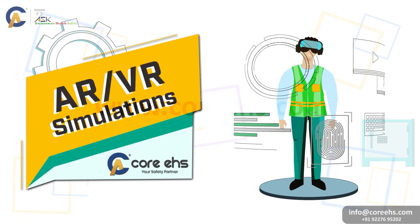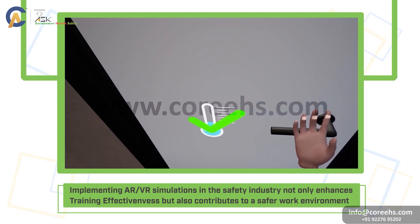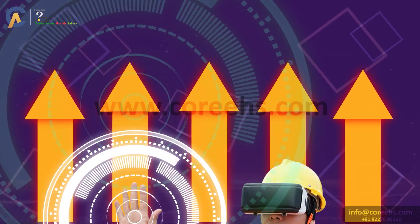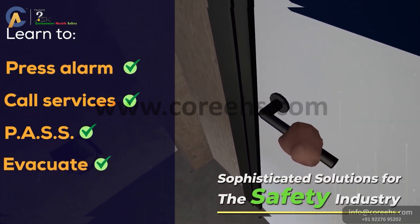AR-VR simulation. Implementing AR-VR simulations in the safety industry not only enhances training effectiveness, but also contributes to a safer work environment. As technology continues to advance, the applications of AR-VR in safety are likely to expand, providing even more sophisticated solutions for the industry.